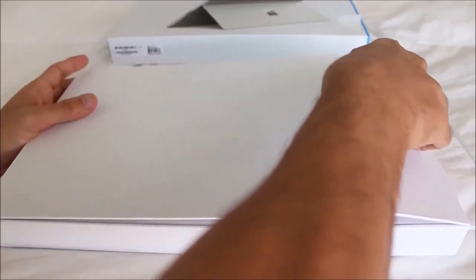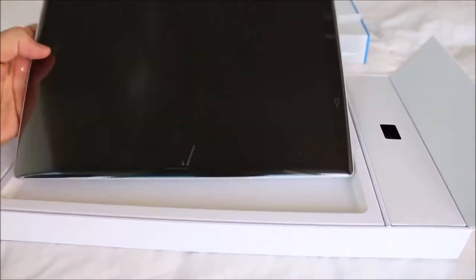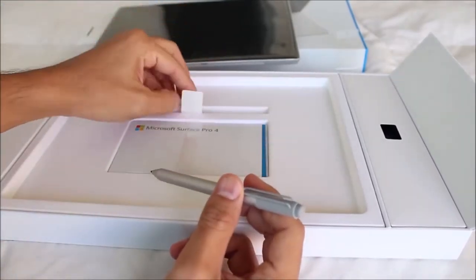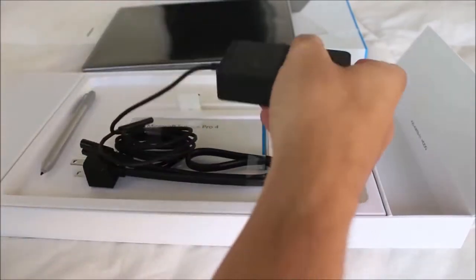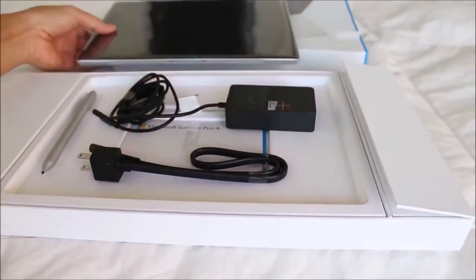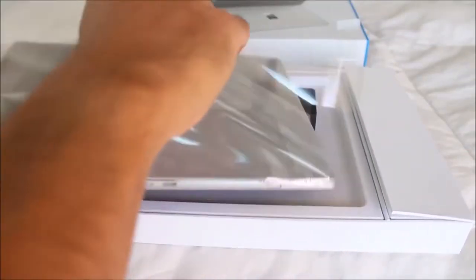I mainly use my desktop PC for all my computer needs and it's by far my preferred method of computing. Any other time I'm not at my desk — for example on the couch, on a trip, or at the coffee shop — I'll usually bring my girlfriend's MacBook Air or reach for my iPad. So I wanted to see if the Surface Pro 4 could replace one or both of these devices and take a permanent space around our very limited and highly sought after couch real estate.